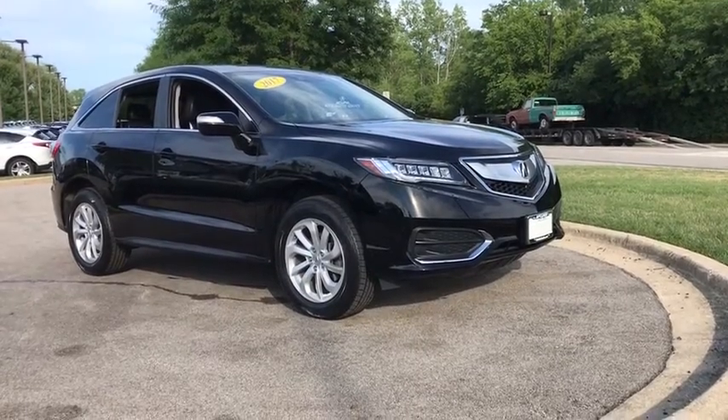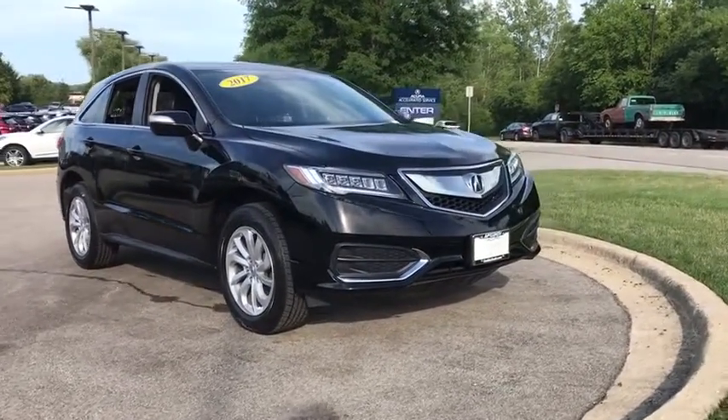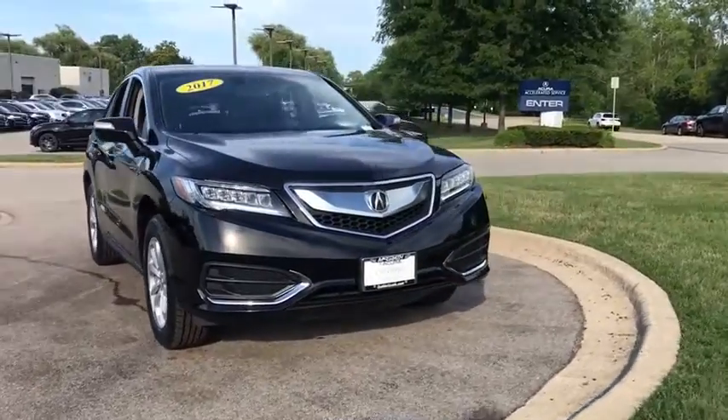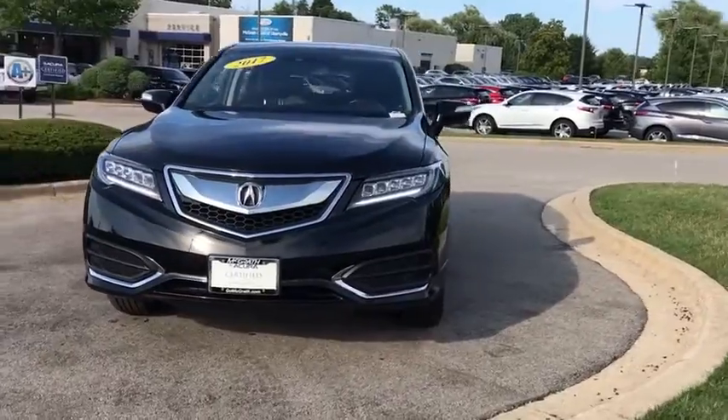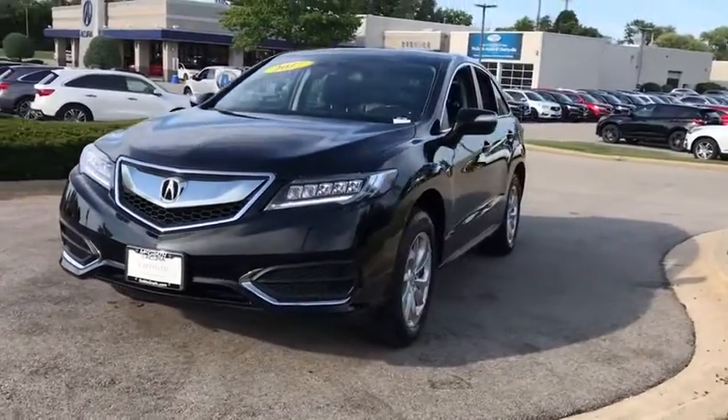Looking for the right vehicle? Check out the 2017 Acura RDX. Viewed as Acura's answer to BMW's sporty X3, the RDX offers a stylish interior, plenty of sport, and a nice amount of utility.